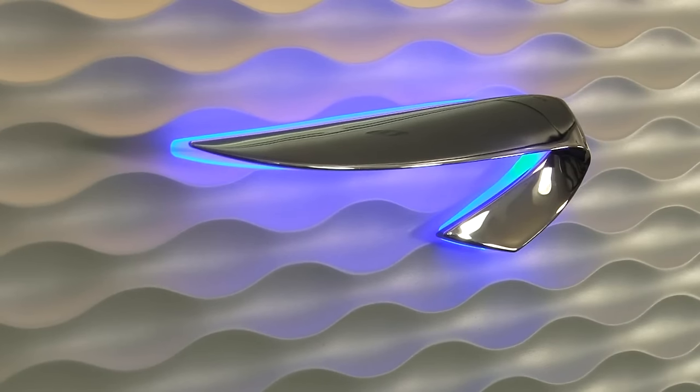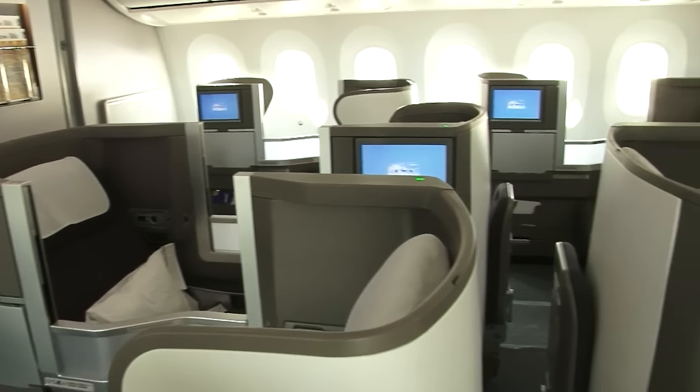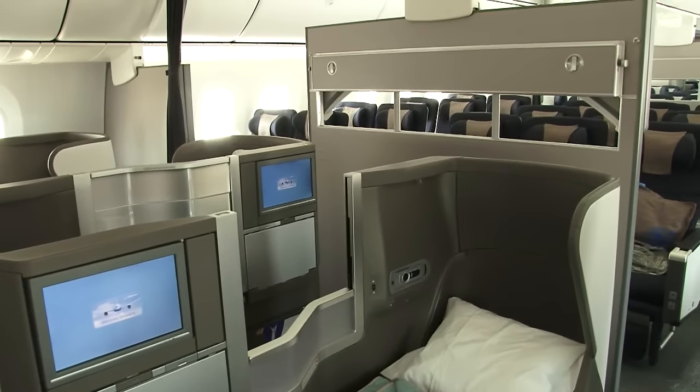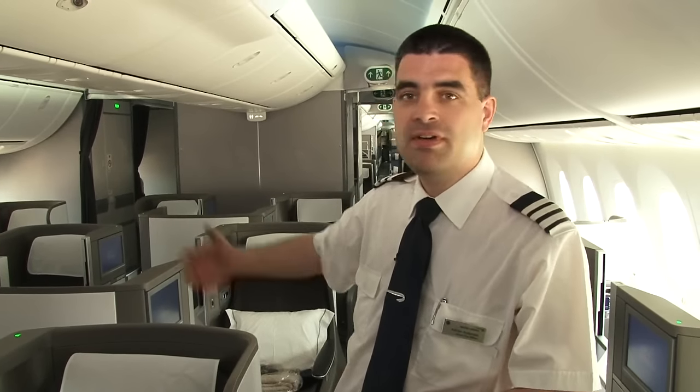This is our Club World cabin, our business product. This cabin offers exceptional levels of comfort and service as well as access to exclusive airport lounges. As you would expect from British Airways, all the seats turn into fully reclined flatbeds. We've set out this cabin in a 2-3-2 layout.